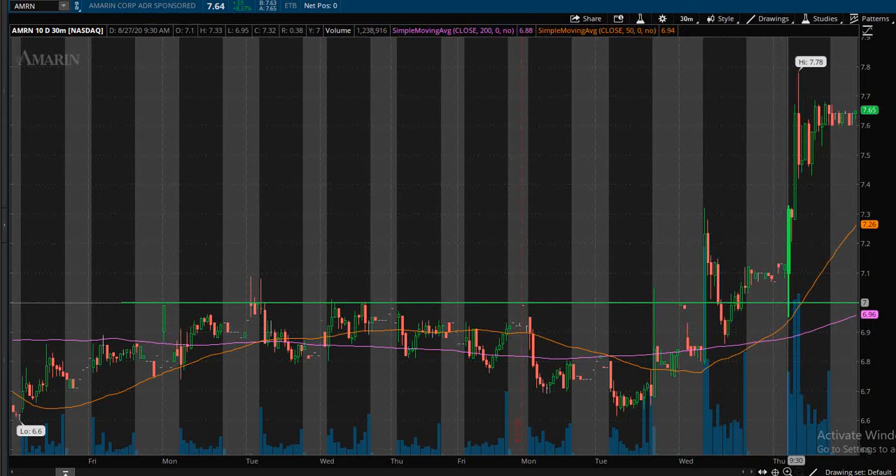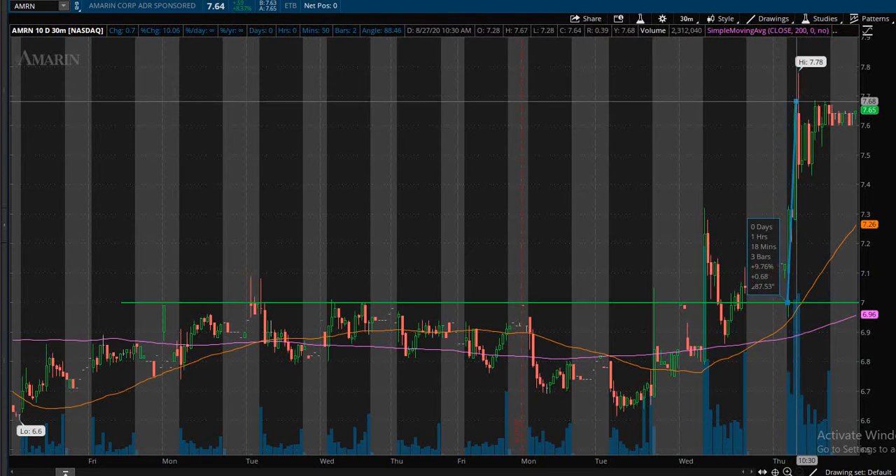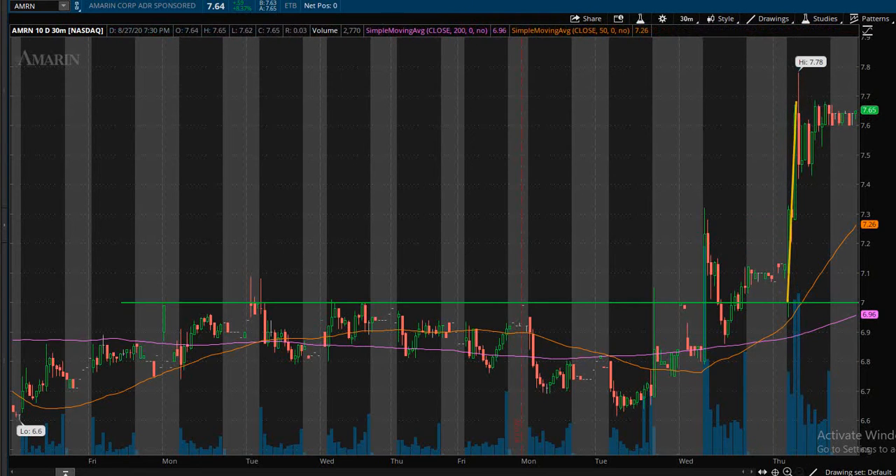That nice bullish movement up caused a bull pull to happen, and then price started to pull back and go sideways. It formed a pattern, and before I get into the pattern details I just want to mention — back into the chart.